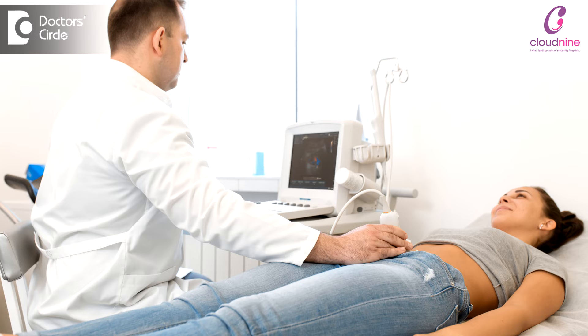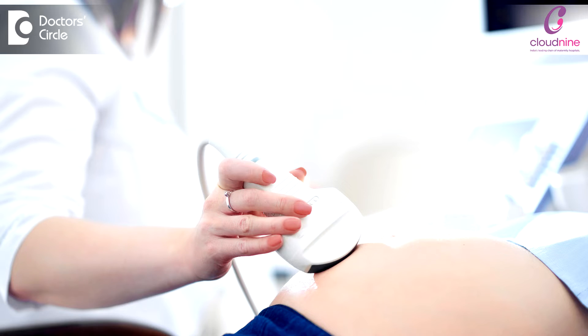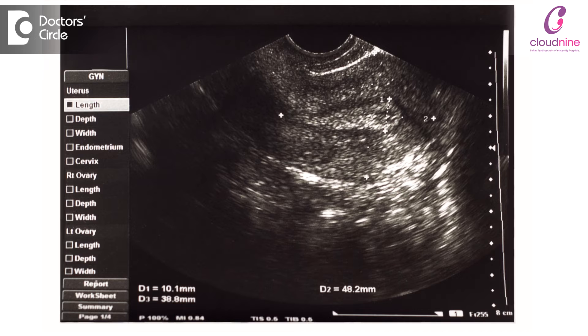Diagnosing fibroids: ultrasound is the best imaging modality in diagnosing fibroids, both transabdominal and transvaginal. There is no radiation involved — it is a safer method. Only high-intensity sound waves are used in diagnosing this, turning into pictures or images.